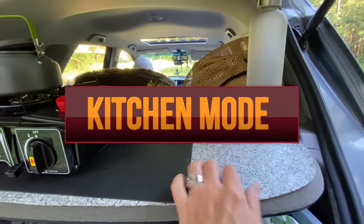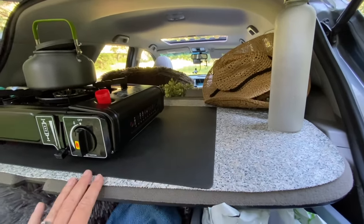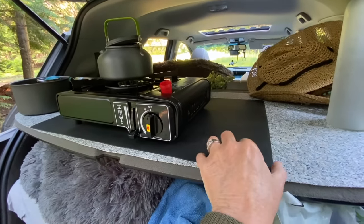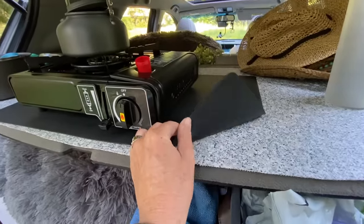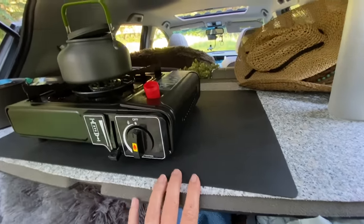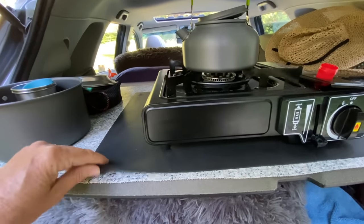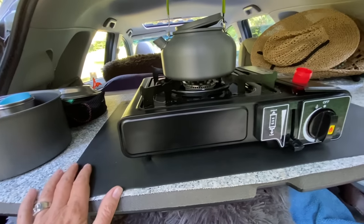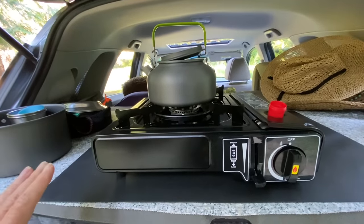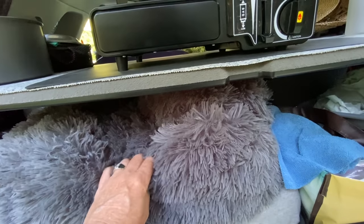There's shelf liner over the top of the shelf to keep it from getting ruined, since I do want to sell this car in the near future. And this is a silicone baking sheet off Amazon — it's an added layer of heat protection when I'm cooking on this surface. There's plenty of ventilation, it's totally safe. This shelf has been fantastic and I'm glad I kept it.